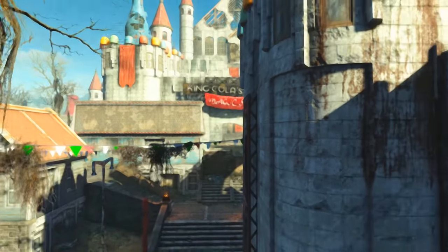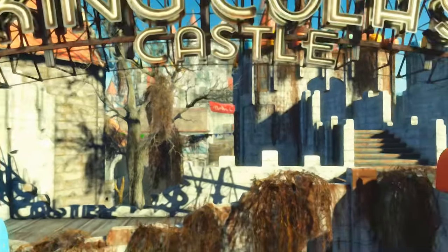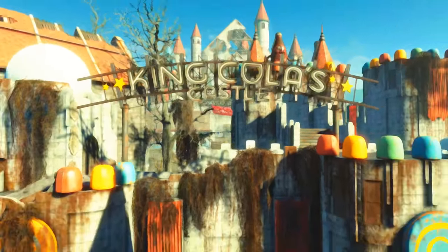And if you want more like this, you know what to do. Thank you so very much for watching, this is Cato Genesis, and may you wander Nuka World and the Commonwealth like you own it.